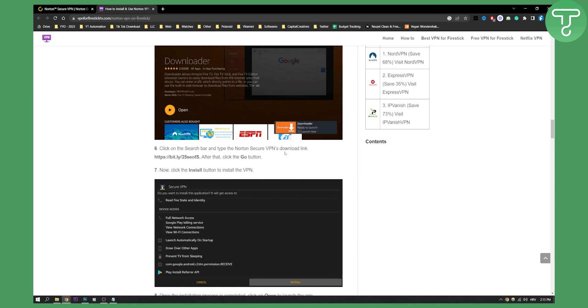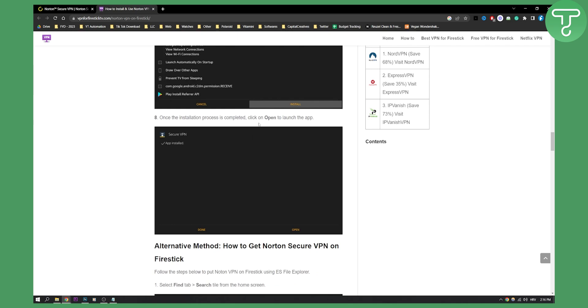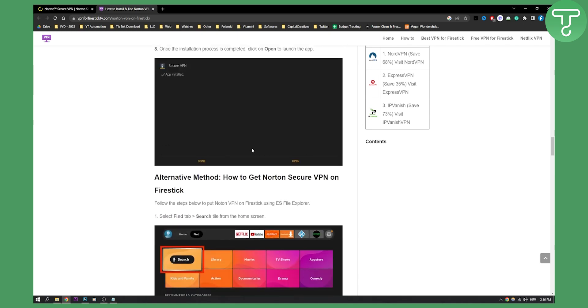After that, click the Go button and you will be able to install Norton Secure VPN by just hitting Install. Once the installation process is done, click Open to launch the app, and that's pretty much it.